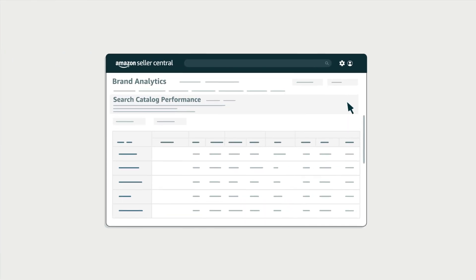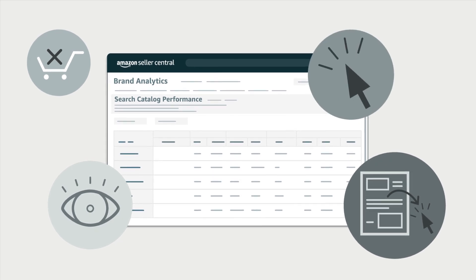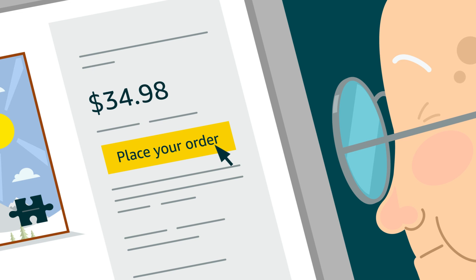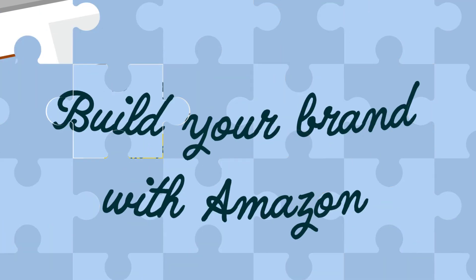Armed with detailed data about how customers interact with your products throughout the search process and shopping journey, brands can better understand how customers are responding to marketing investments and make quick decisions to help increase conversion and drive sales. Take the guesswork out of growing and build your brand with Amazon.